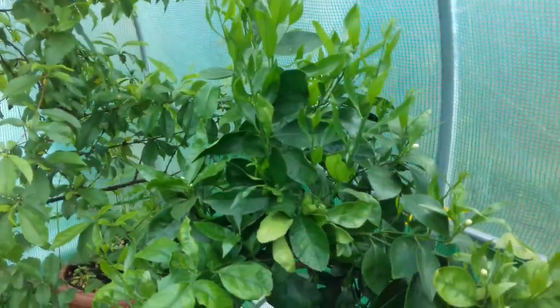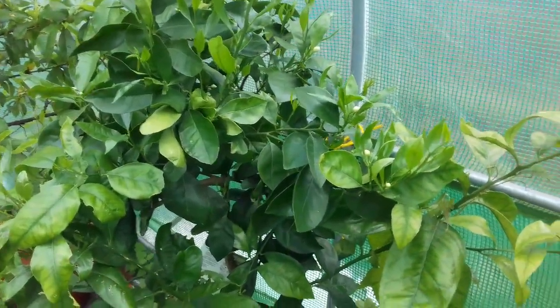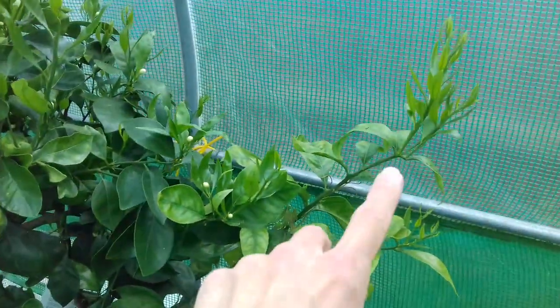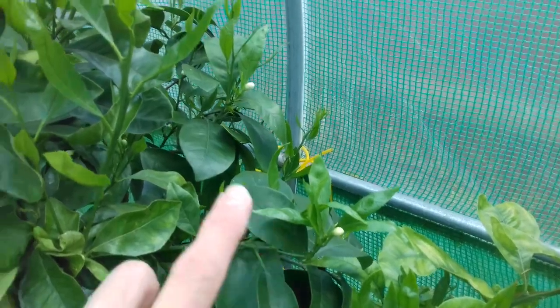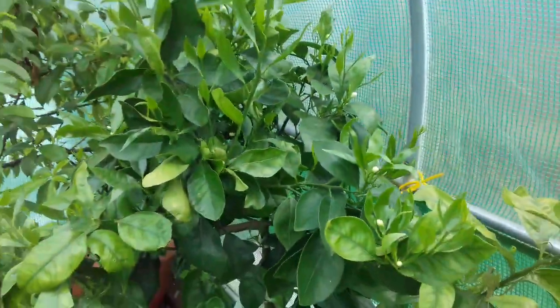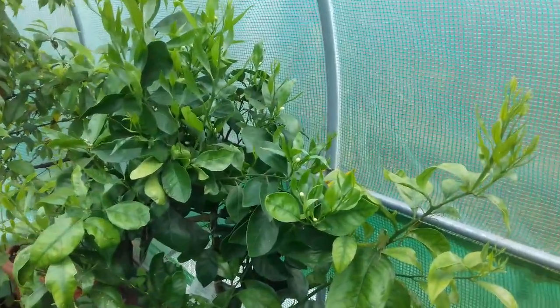A few of you in my other videos have commented on the blood orange. It's going mega — look at how it's growing. These little flowers will hopefully open up soon, and all being well I'm hoping to get a few oranges on there. That would be fantastic.